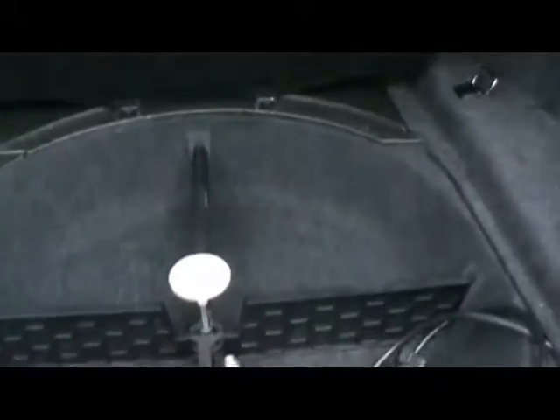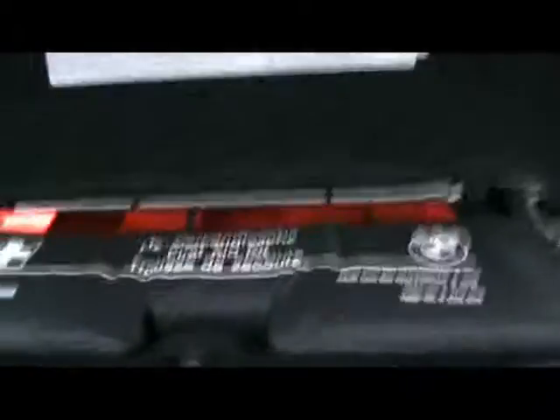A look inside the boot — absolutely massive, just as you can expect really. We'll stop here and we've got a warning triangle, first aid kit and toolkit as well. Quite handy.